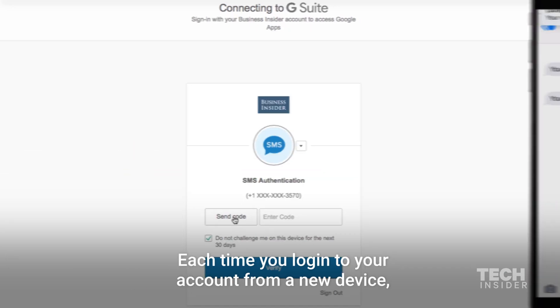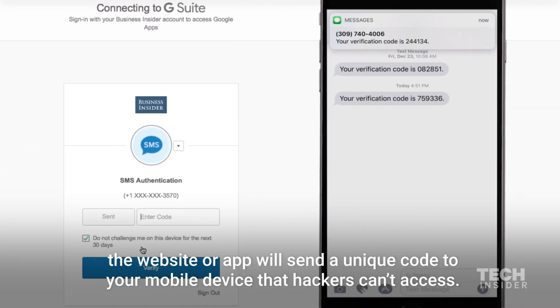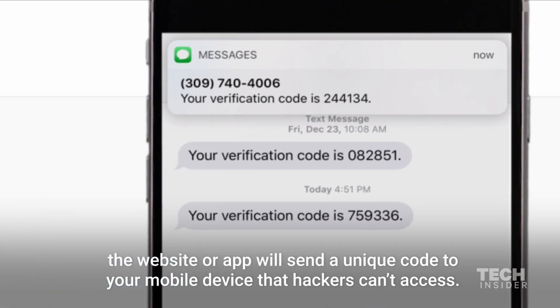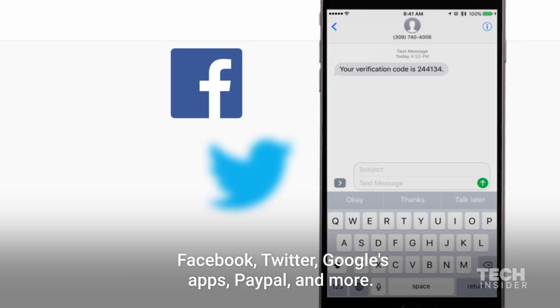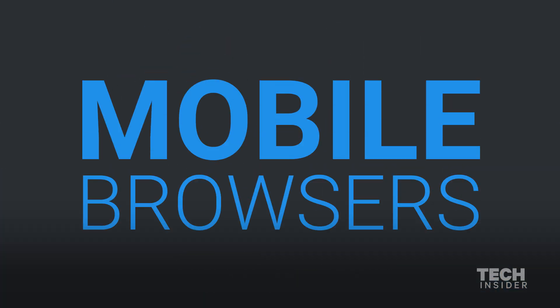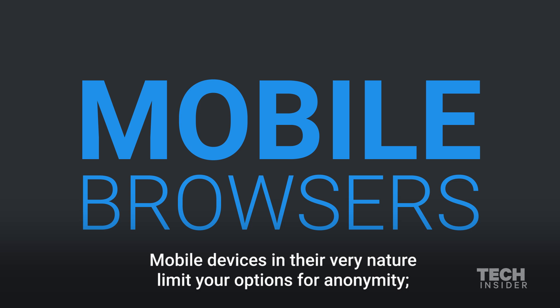Each time you log into your account from a new device, the website or app will send a unique code to your mobile device that hackers can't access. You can enable it for services such as Facebook, Twitter, Google's apps, PayPal, and more.